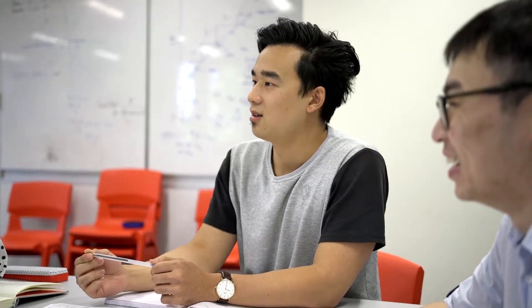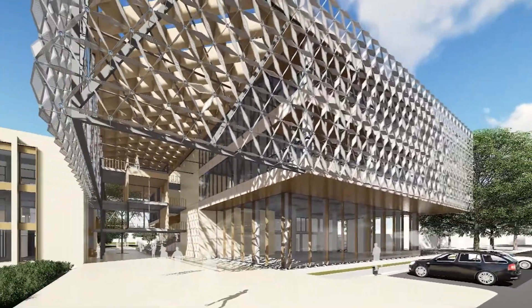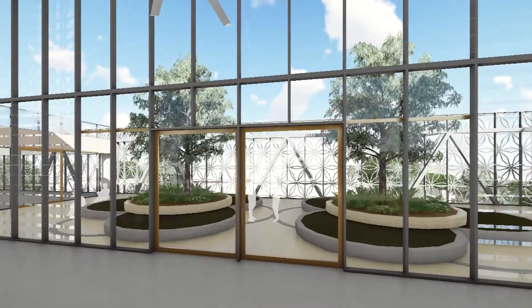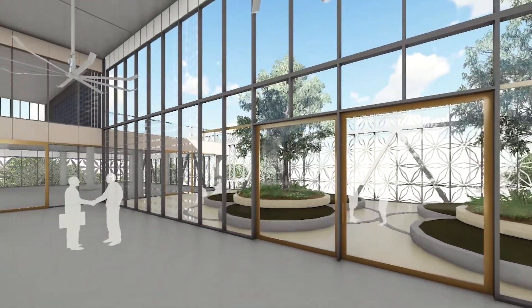Essentially it's an electrical unit and we were working on coming up with a renewable solution and providing some renewable sources of electricity generation. We looked into all sorts of things such as solar panels, transparent solar panels, windmills, and anything that could add a little bit of excitement and a teaching element as well.